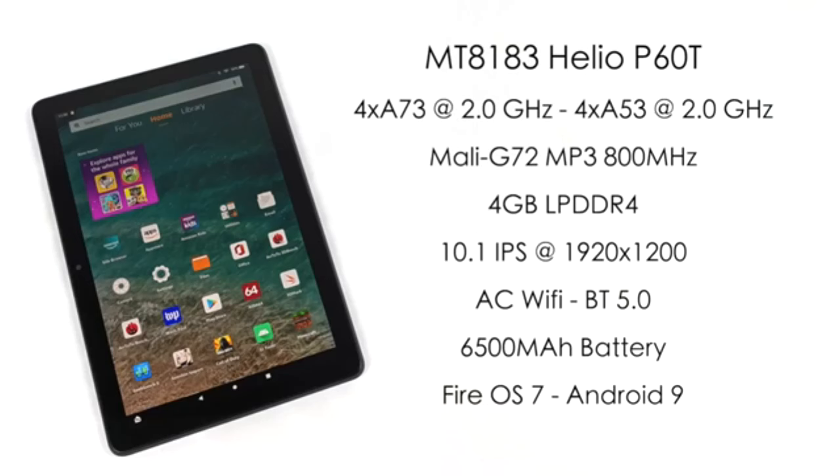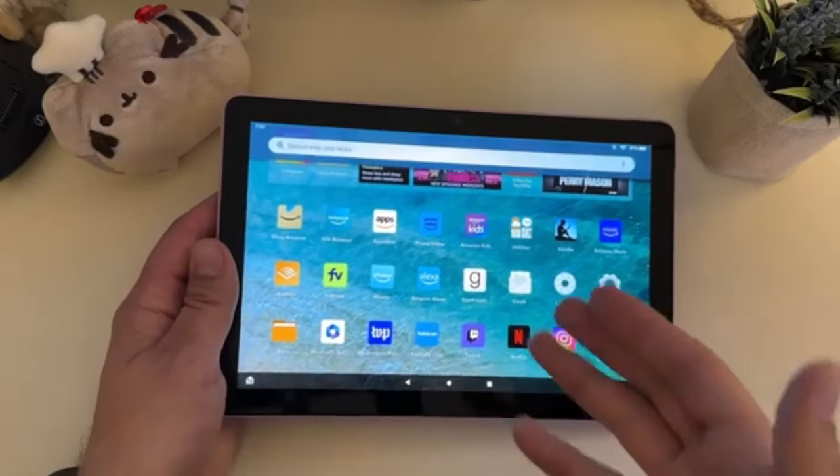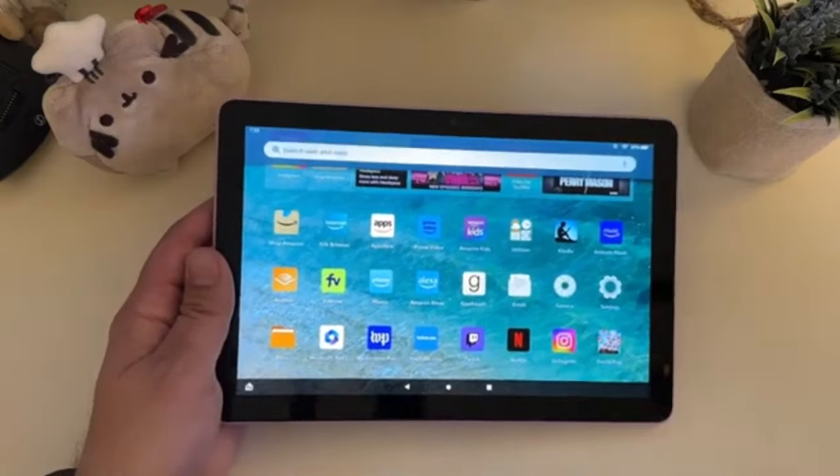Just like the Tab A7 Lite, it features the MediaTek P60T processor, which is okay for basic tasks and simple gaming, but lags on complex tasks. RAM comes in at 3 GB, with 32 GB and 64 GB of storage space options. As an Amazon tablet, the Fire HD is limited in terms of Google Play app availability, but it is easily compatible with Alexa.